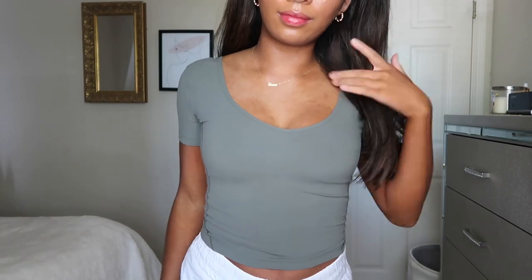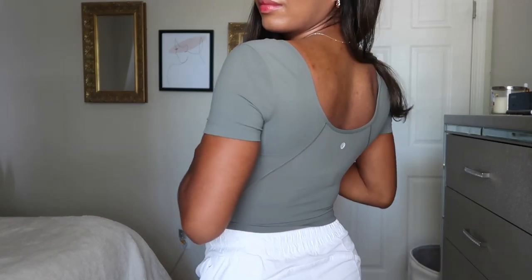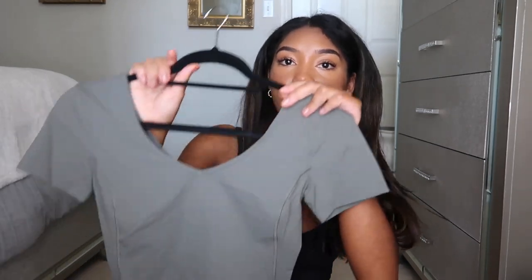Now moving on to all of the stuff from the We Made Too Much section. I got so many of the Align t-shirts and long sleeves because these are going to be more office appropriate — I'm getting a full-time job soon and will need to go into an office, so I won't be entirely remote. I'll link Align shirts and long sleeves so you can shop the colors that are in stock. I'm really just making this video so you can see the fit.